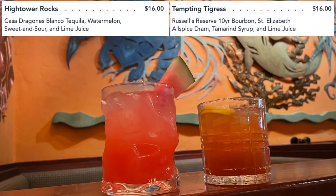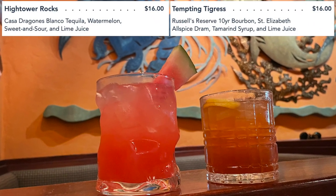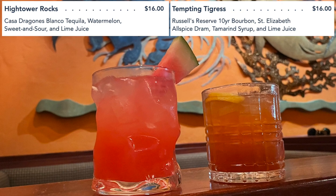You've got the Hightower Rocks — she said that was her favorite, with tequila and watermelon in it. And the Tempting Tigress, which she said was more old-fashioned-y with bourbon. I'm sold if you say old-fashioned. It's so pretty — it has a little piece of watermelon. It has a tartness to it; it's not like a candy watermelon flavor. Very, very good — very refreshing. The Tempting Tigress is definitely not an old-fashioned but you can taste the bourbon, and there's a spice in there — allspice drum. It tastes very holiday-ish almost.